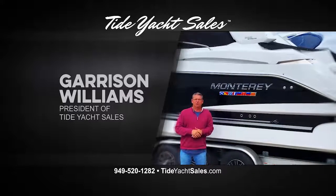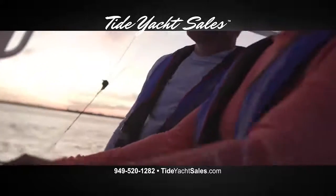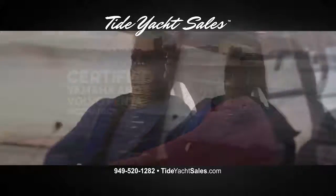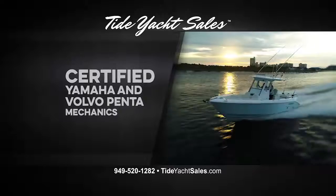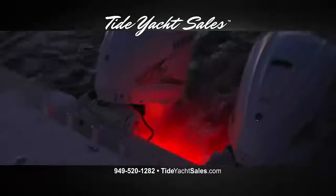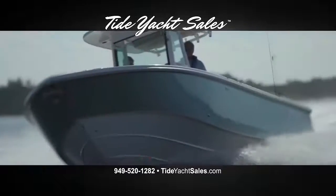Hi, this is Garrison Williams with Tide Yacht Cells. When you're a boat owner, nothing is more frustrating than being off the water due to mechanical problems. At Tide Yacht Cells, our certified Yamaha and Volvo Penta mechanics will make sure your engine keeps running safely, fuel efficiently, and at peak performance.